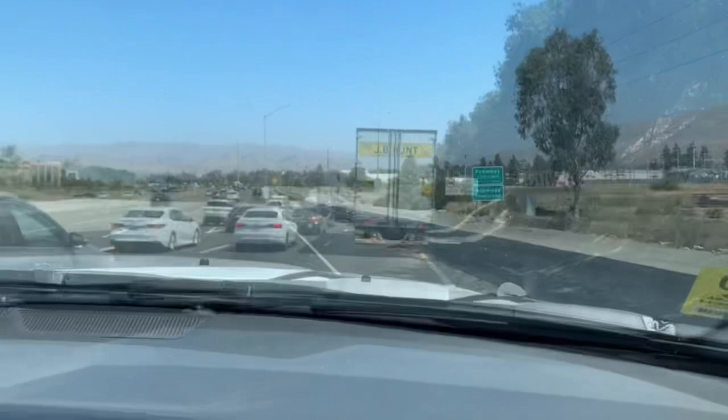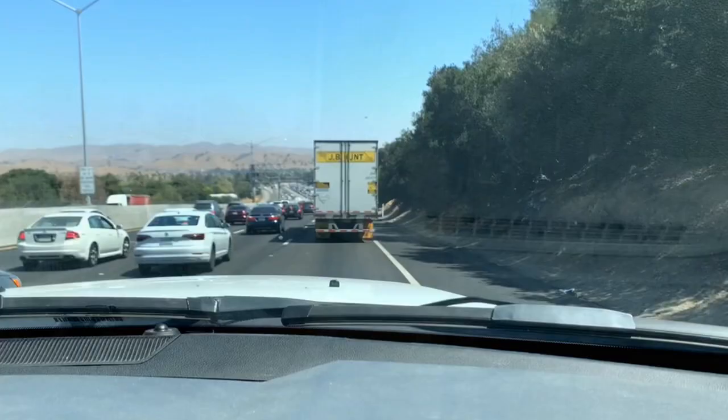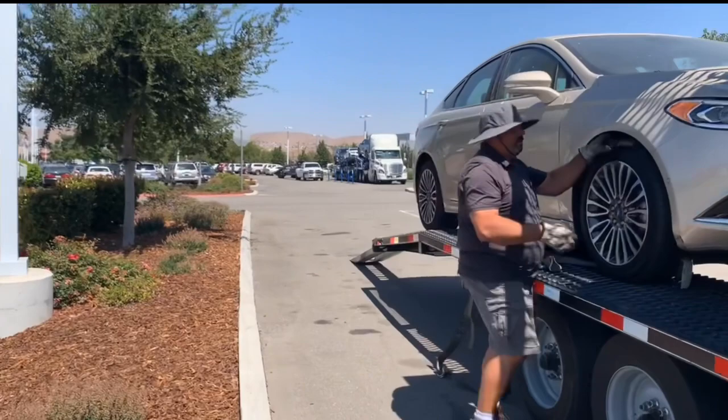It's 12:39 and we are stuck in traffic on the 680. Looks like there might be some road construction and we're going about eight to nine miles an hour. It's 12:12 and we just made it to CarMax in Pleasanton. It's super busy — they have three trucks there, another truck down there, two trucks over there, and we're here.